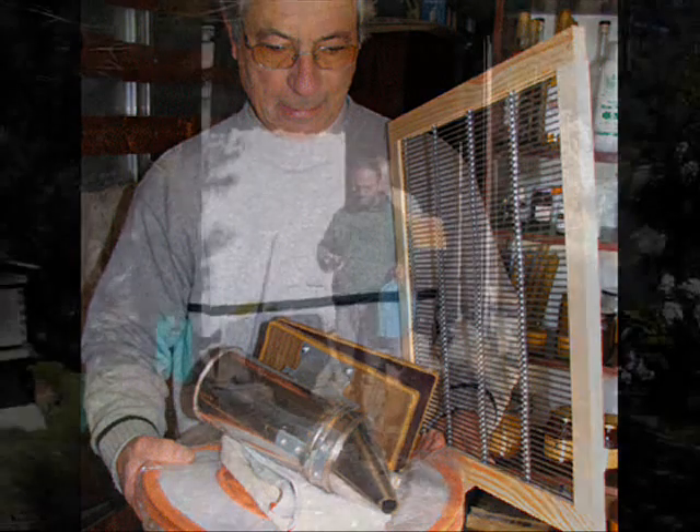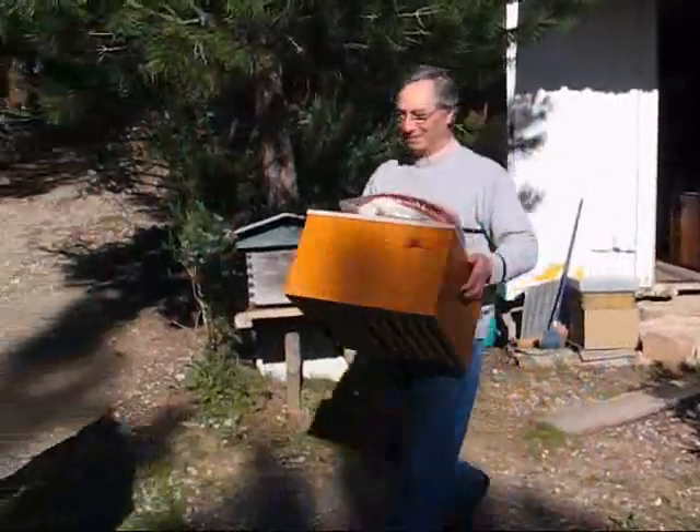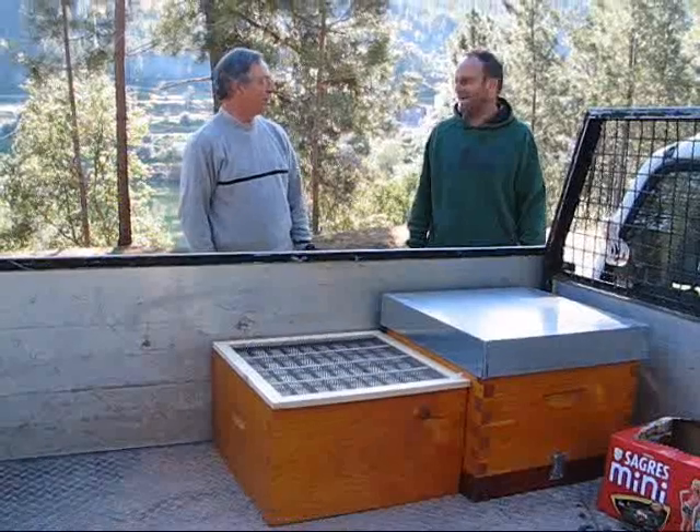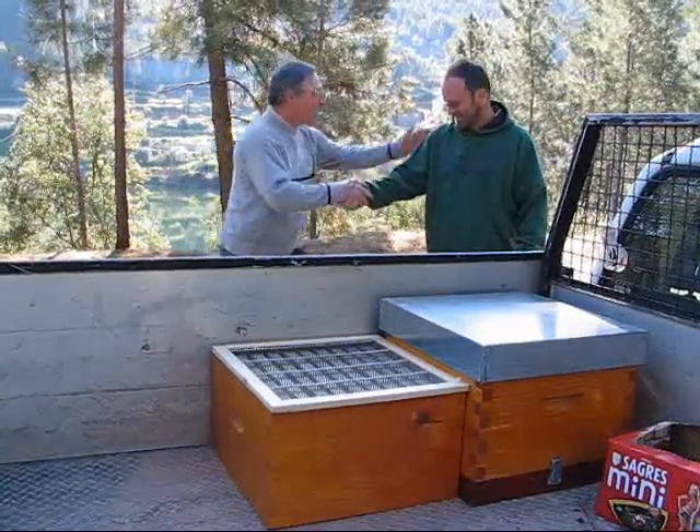Obviously we need protection, so he sells suits, which is very handy. That includes a hat with a veil over the face, and gloves as well.